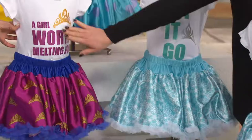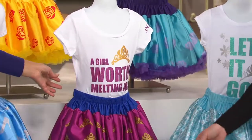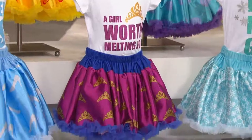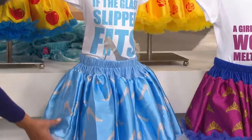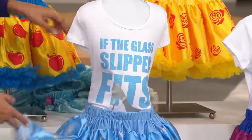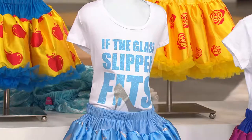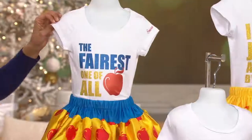This is Anna — Elsa's sister. 'A girl worth melting for.' Then we have Cinderella. Look at those glass slippers all over the skirt. Look at this — 'If the glass slipper fits.' And then Snow White — oh, the fairest of them all. Look at those apples.